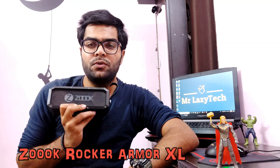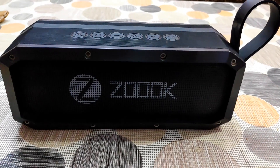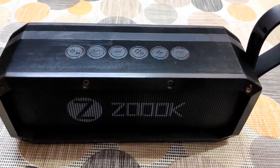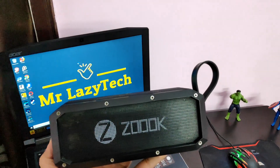Last but not least, coming to the fifth one: this is the Zoo Crocker Armour XL — the Bluetooth speaker I have been personally using for about 2 years and I am really happy with it. The bass quality is very good and the sound is very loud. For a party of more than 30 people, you can enjoy it in a big hall. It is very sturdy — even if you throw it from a second floor, it's very hard material — and it is waterproof. Battery backup is approximately 5 hours and it has 30 watts power output. The price is approximately 3700 from Amazon.